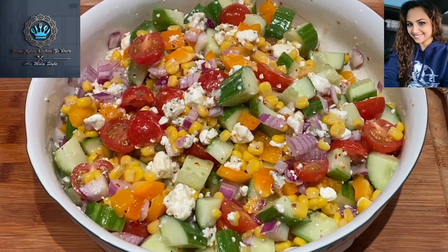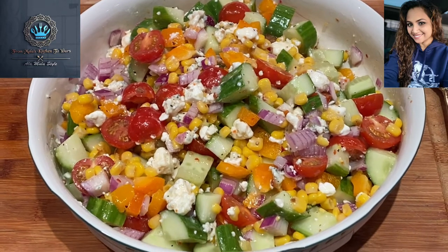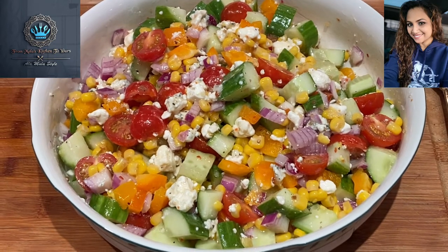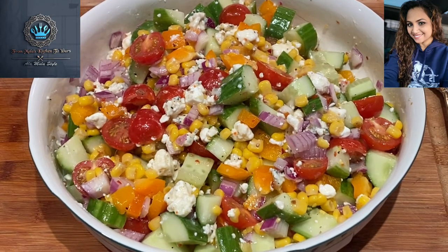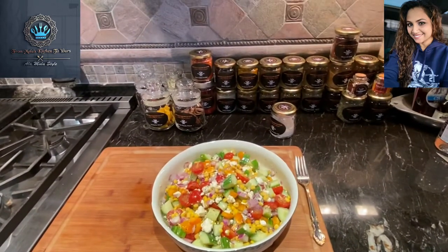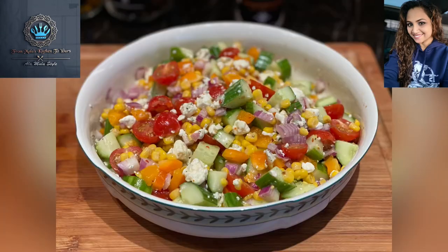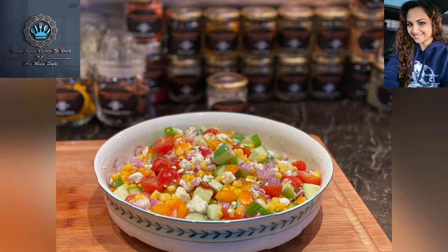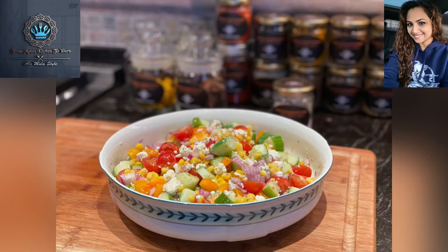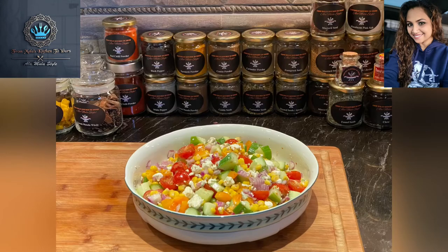We'll let the guys put on their crowns and join in too, wherever they are! By the way, this is Mala coming to you from Mala's Kitchen to yours — happy healthy cooking, y'all. Don't forget, if you like this video, look us up on Facebook, Instagram, and YouTube, and give us a like, a follow, a share, and subscribe!